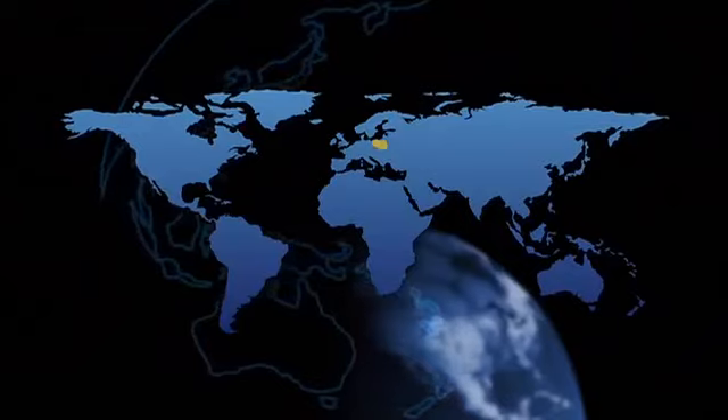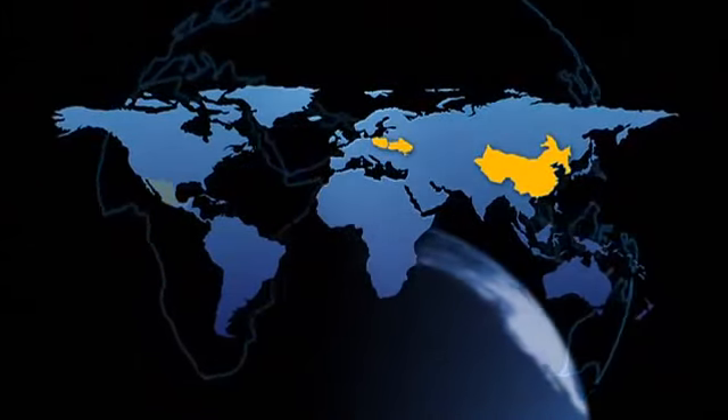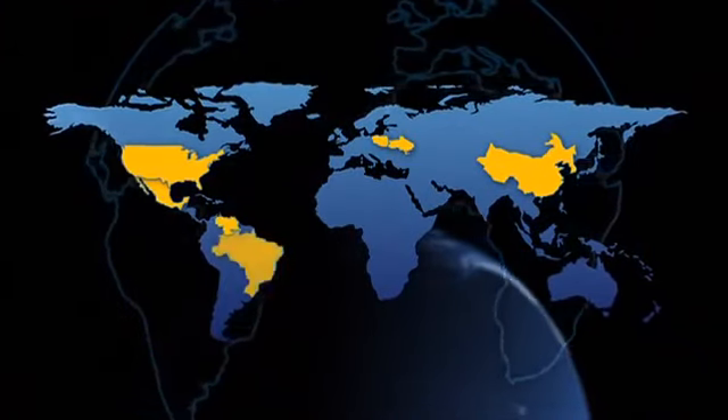We now have operations in Eastern Europe — in Poland and Ukraine — operations in China, operations in Mexico, obviously the United States, Venezuela, and Brazil. And we're able to bring these products together competitively priced with very consistent global standards.